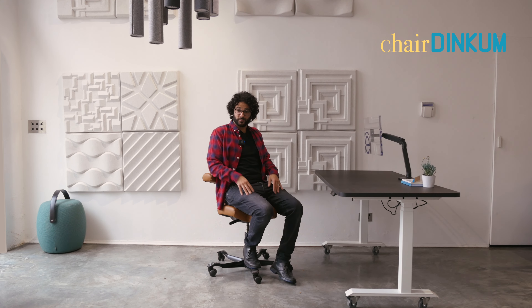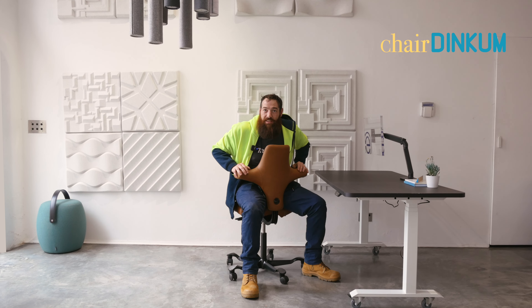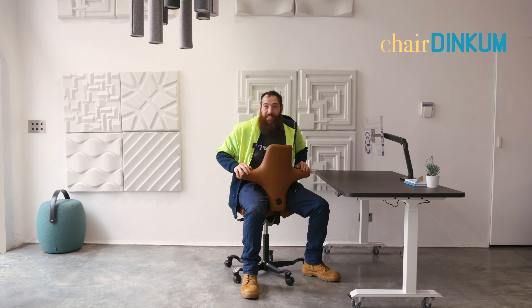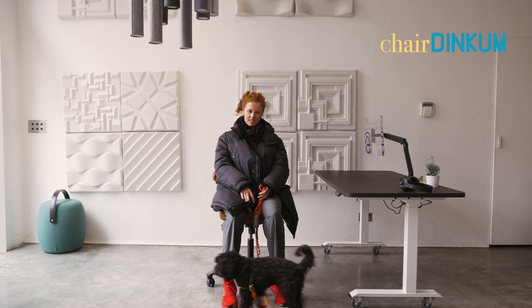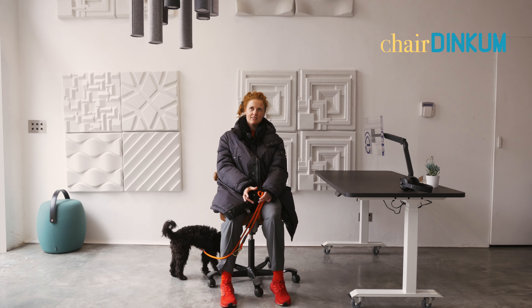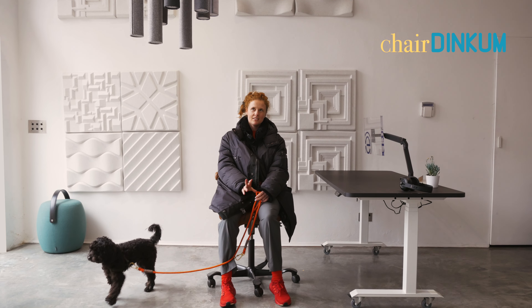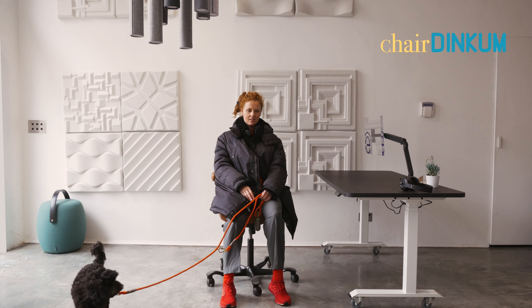My first thought was interesting design. First thoughts, I looked at it, looked a bit weird. When I sat on it, completely different. You know what I mean? It's one of those things — don't judge a book by its cover. When I looked at it, I thought it looked quite interesting, sort of like an art piece, which I like the idea of because office furniture is usually very daggy.